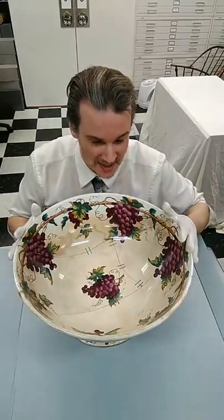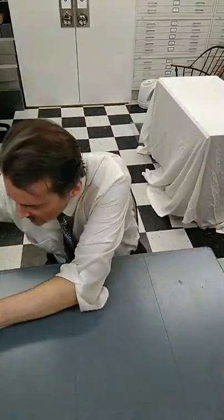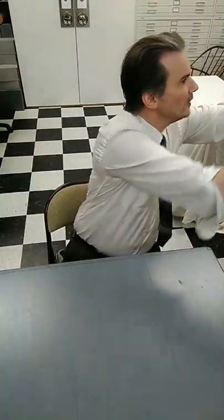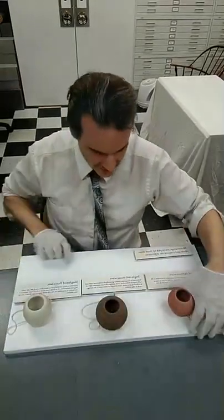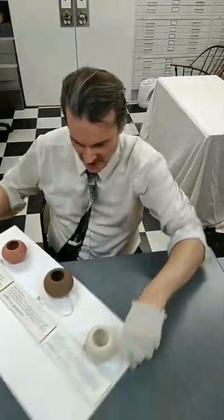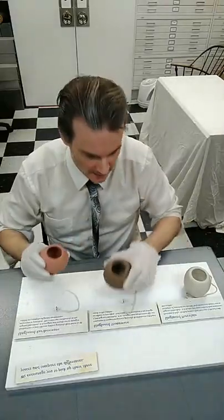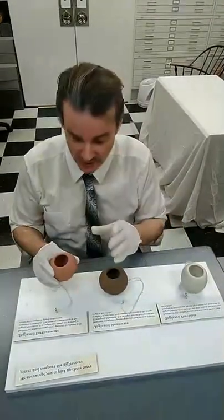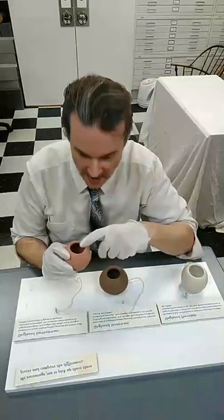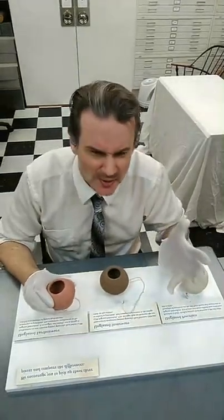Now let me show you the differences between the different types of pottery. I actually made these — I pulled them out on a wheel and fired them; I do some pottery on the side. I have an earthenware pot, a stoneware pot, and a porcelain pot. People wonder: what's the difference between earthenware, stoneware, and porcelain?